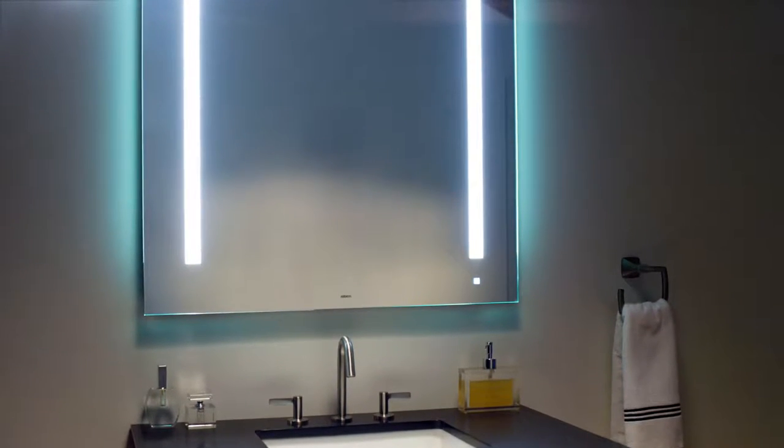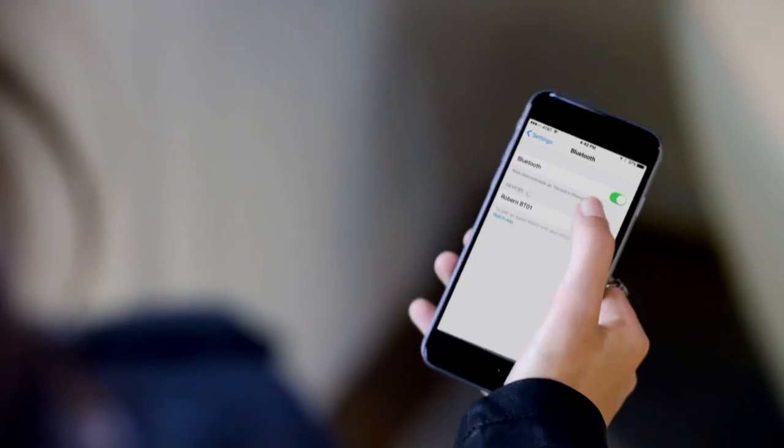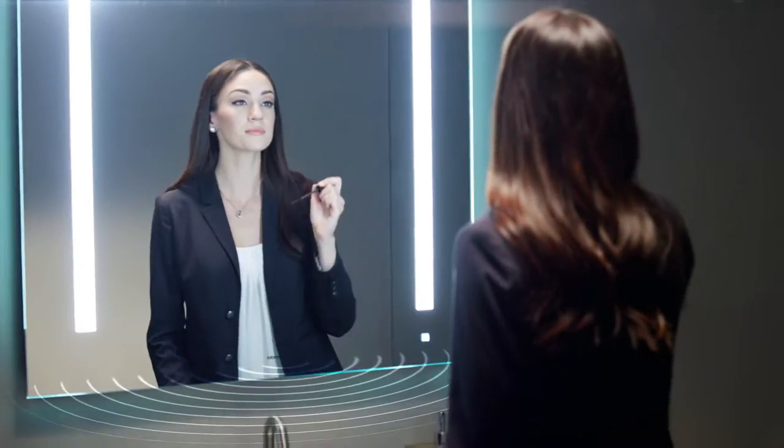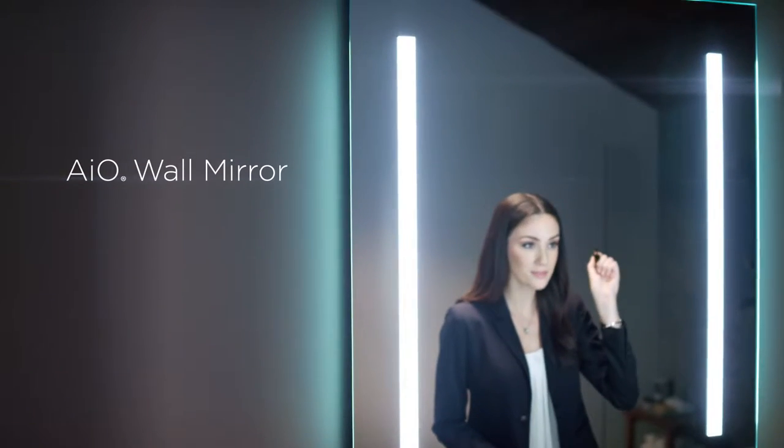Perfect LED task lighting and a minimalist aesthetic combined to provide homeowners with a beautiful mirror that plays back your music with a fine-tuned audio capability for a connected experience in your styling space. The AIO Wall Mirror from Roburn.